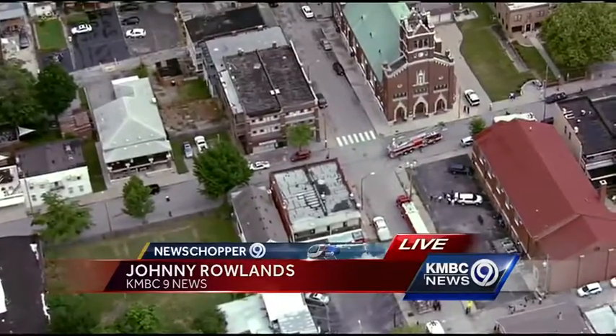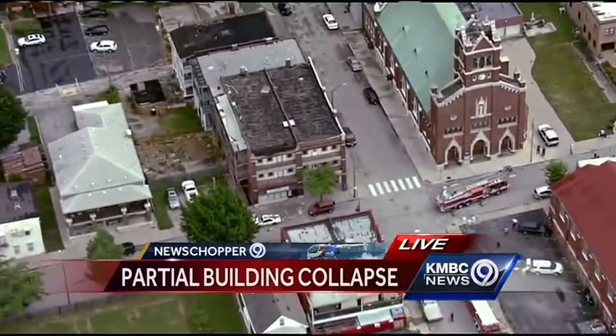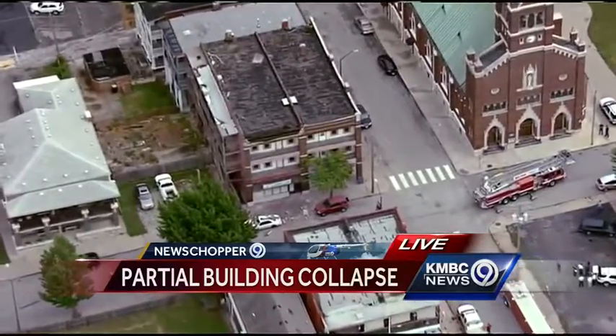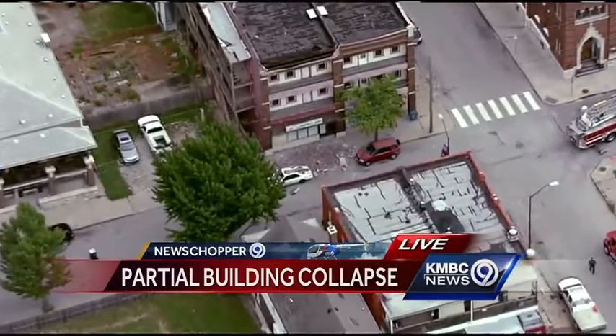There aren't any firefighters anywhere near this building right now. You can see the fire truck there in the intersection of Campbell and Missouri, the church on the right. That fire truck was in the road there between the church and the building that partially collapsed, with that ladder up, and they were up in the bucket taking a look at the second and third floors.